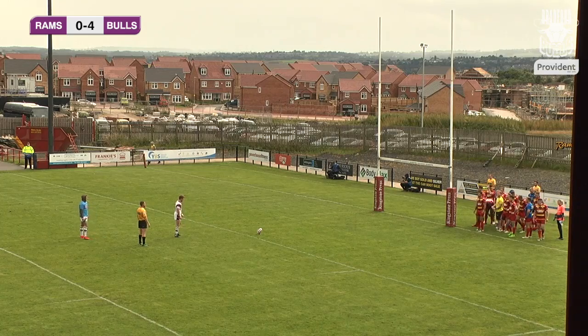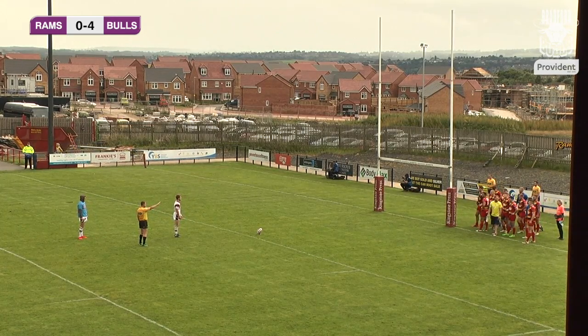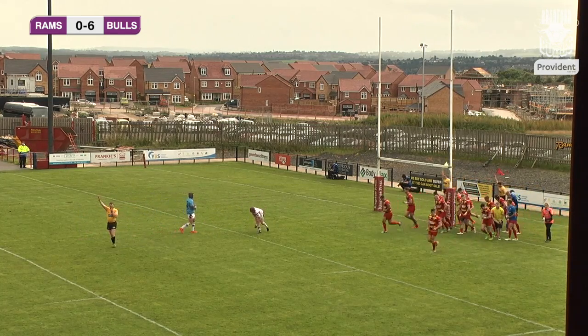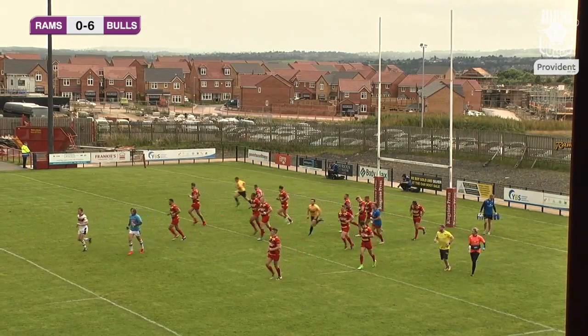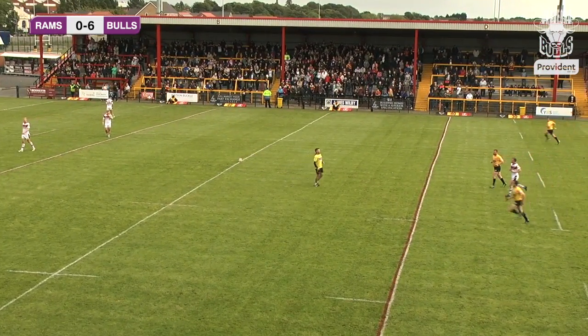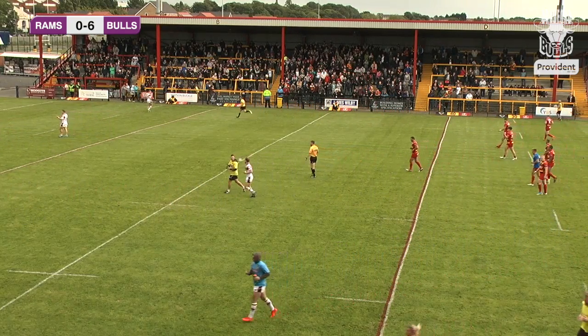Corey Aston composes himself and waits for the Dewsbury players to stand still. Looks at the sticks, takes his in-breath, one-two steps, strikes that one cleanly, straight through the sticks. His first kick of the day. So now it's Dewsbury Rams 0, Bradford Bulls 6 after four and a half minutes here.